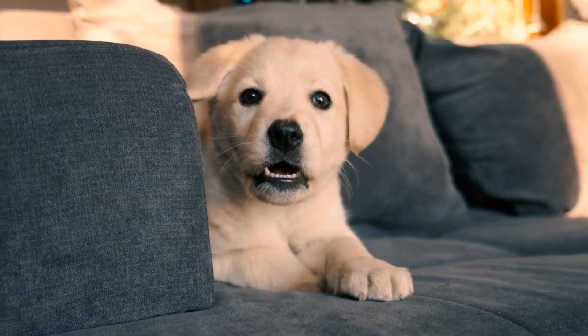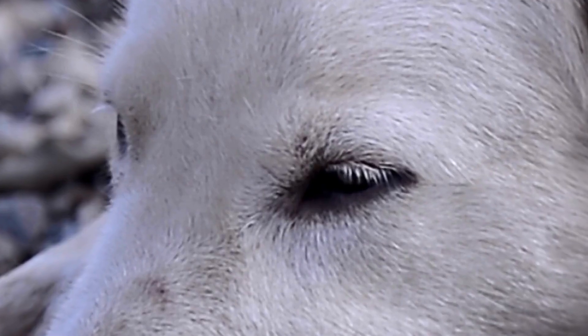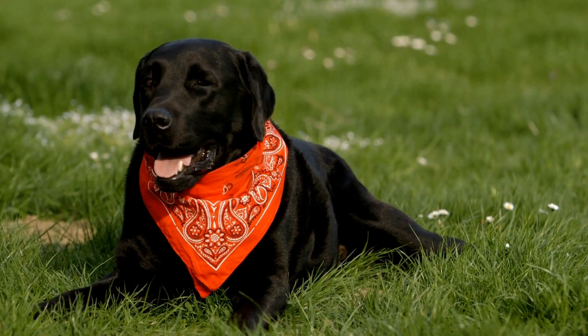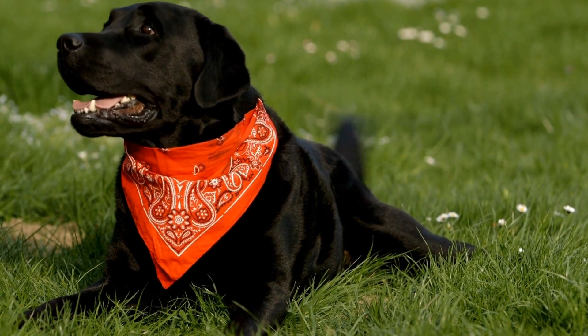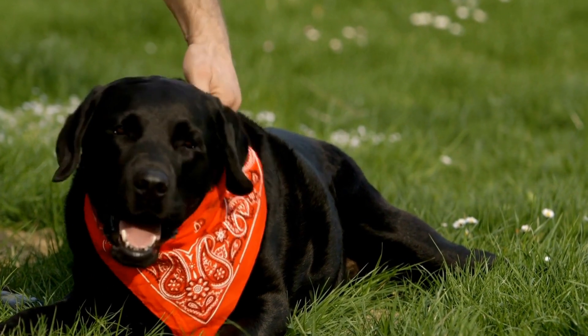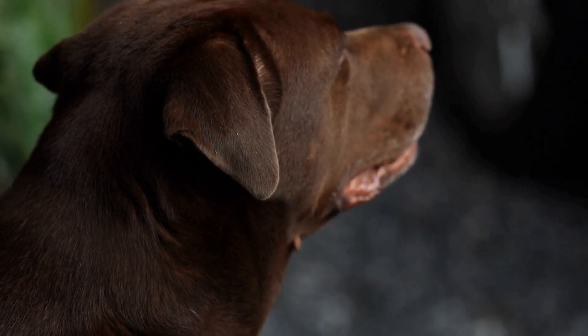Labradors also require mental stimulation in addition to physical exercise. They are intelligent dogs that enjoy learning and working. Consider enrolling your Labrador in training classes or engaging in activities such as obedience trials or agility courses. This will not only challenge their minds but also help strengthen the bond between you and your furry friend.